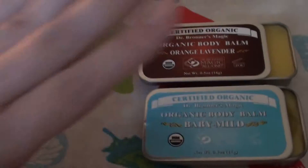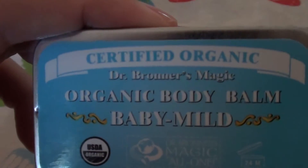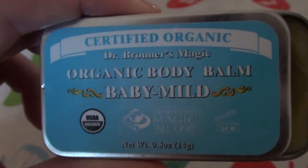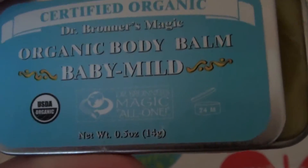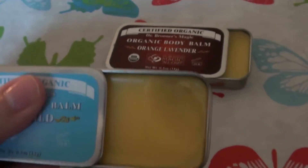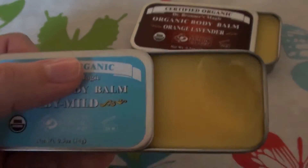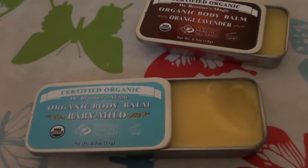I happen to love these two products here. This is the Certified Organic Dr. Bronner's Magic Organic Body Balm Baby Mild — it's USDA Organic. It comes in a metal tin. I love these metal tins; they always remind me of lip balms and childhood things. I always loved getting those flavored lip balms growing up.